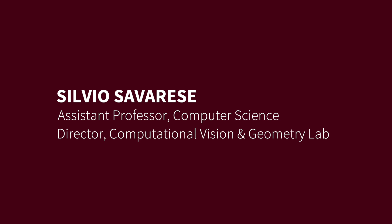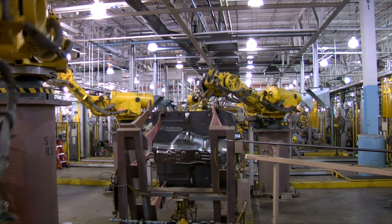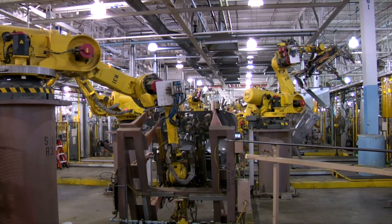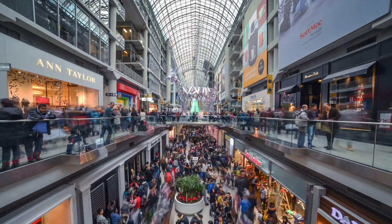Most people think about robots as those used in industrial settings, or they think about robots in autonomous driving scenarios. We're envisioning a new generation of robots which can operate alongside humans — for instance, in shopping malls, in train stations.